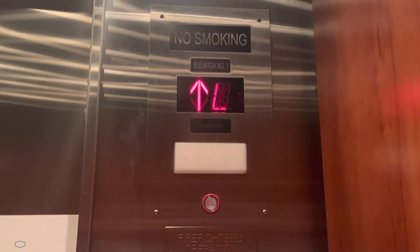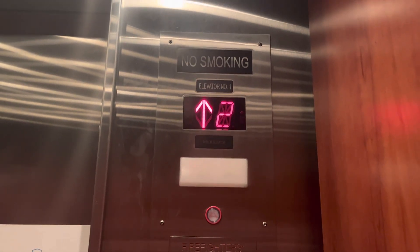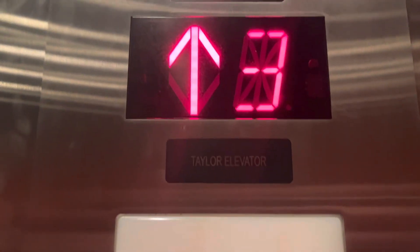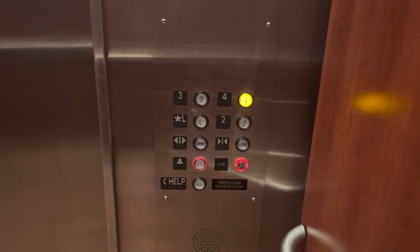These are the elevators at the Hampton Inn Naples Central, Florida. It's a Taylor elevator. I saw one at another hotel off I-75, I can't remember which one.